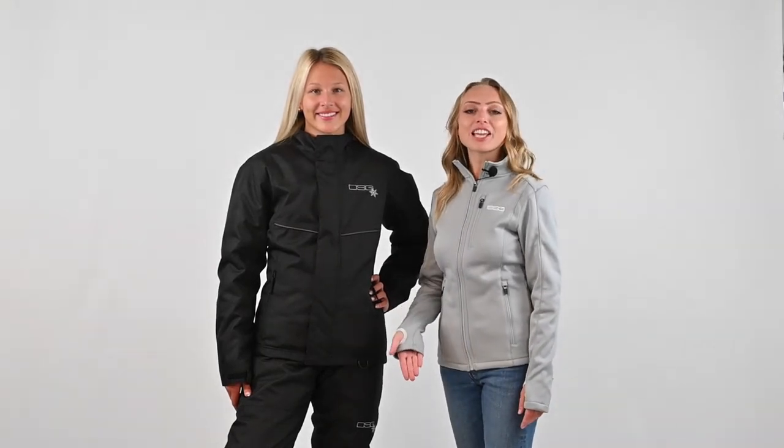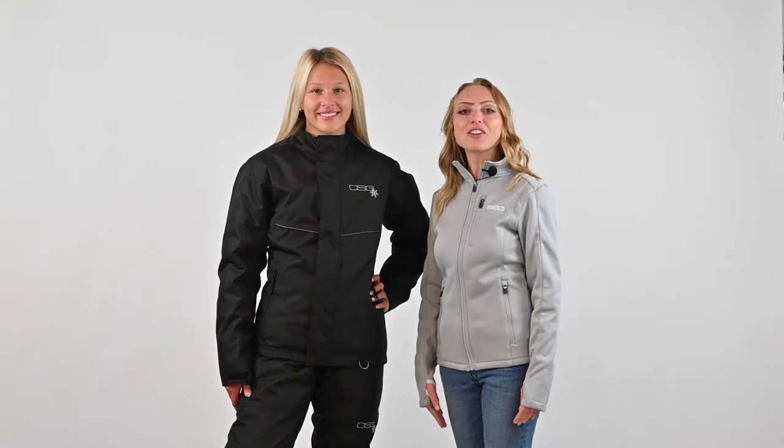Hi, I'm Mary from DSG Outdoor introducing the Trail Jacket and Bib. The Trail Jacket and Bib have a durable 450 denier waterproof breathable exterior with 180 grams of fixed insulation, making it ideal for casual rides.